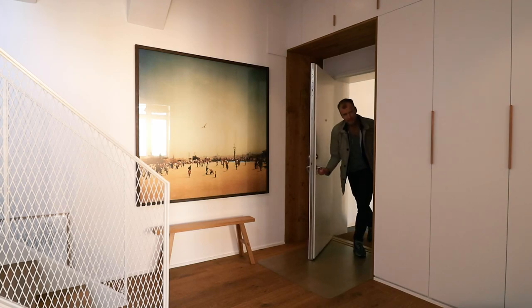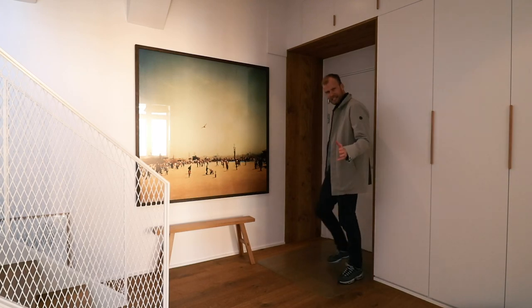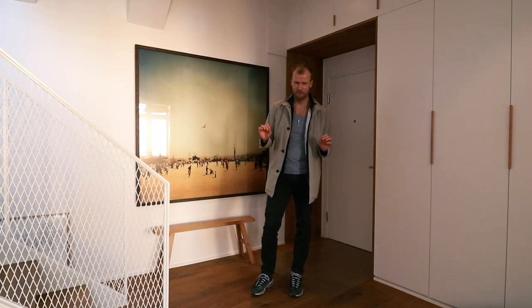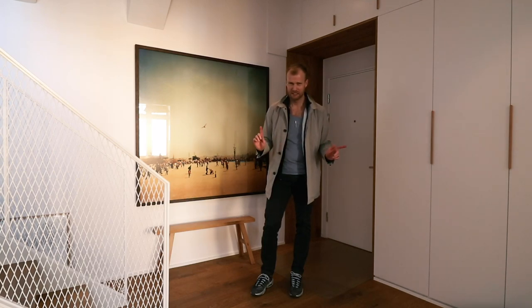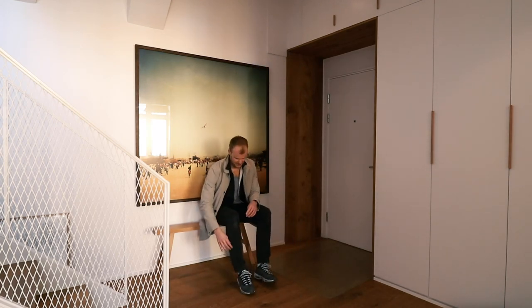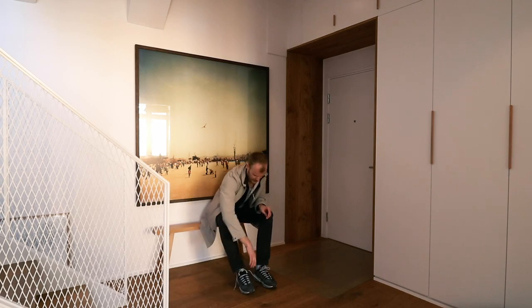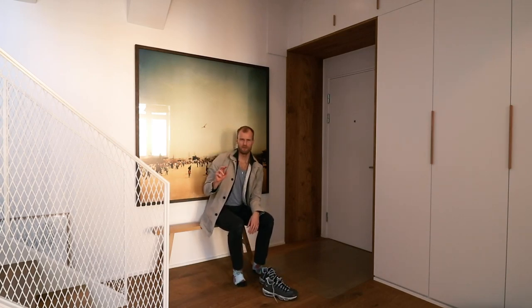This is a very unique, very Scandinavian style apartment that I'm so excited to share with you today. The floors are so nice throughout. I'm going to take off my shoes first, and because this is in fact a two-story apartment, we're going to start upstairs.